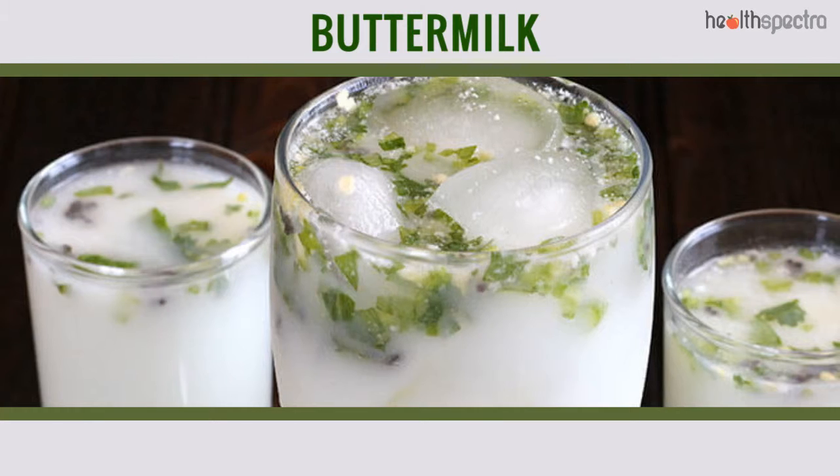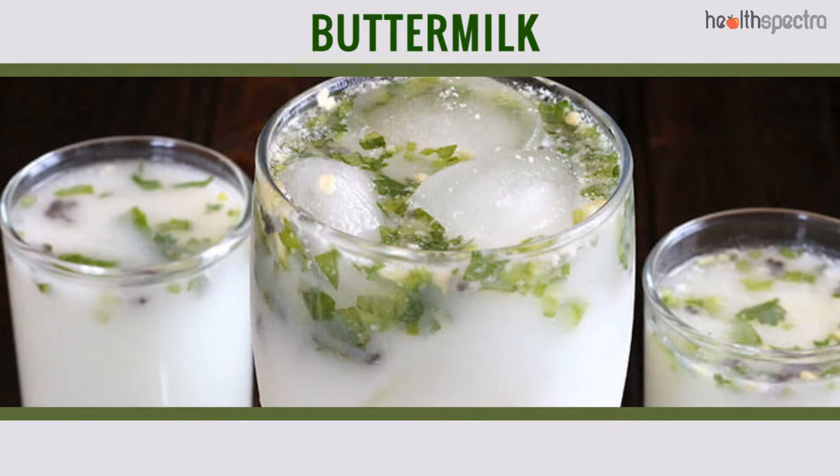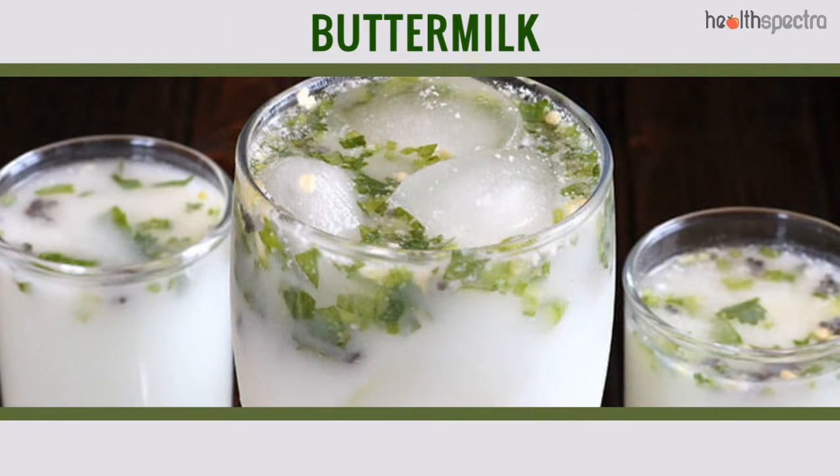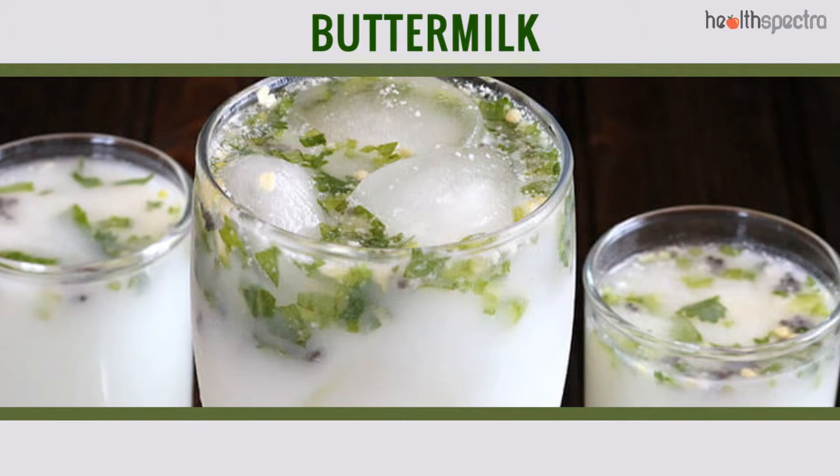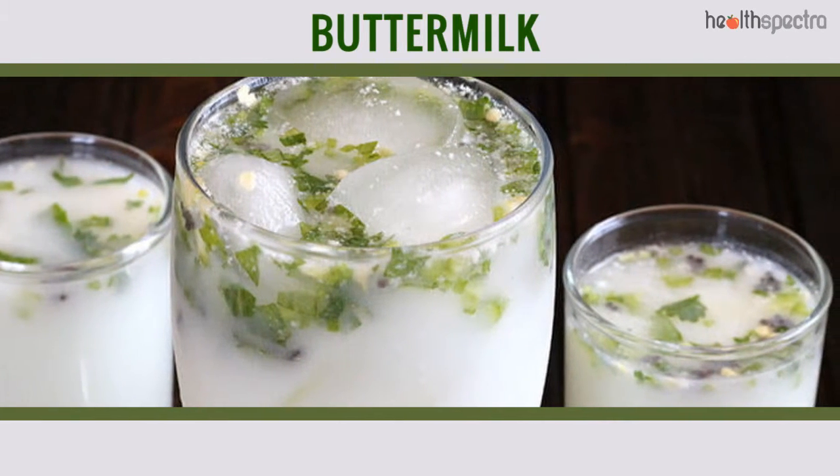Buttermilk is a natural probiotic and is actually loaded with beneficial vitamins and minerals — magnesium and phosphorus being the pivotal ones. It helps replenish the body with them.